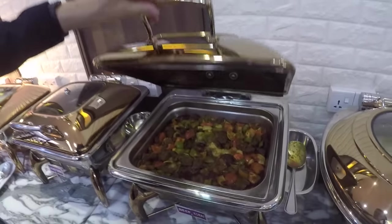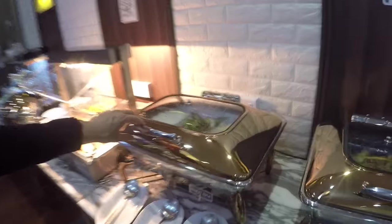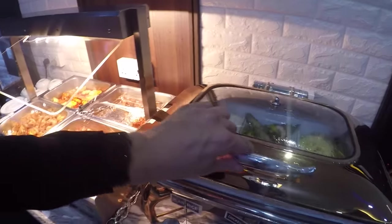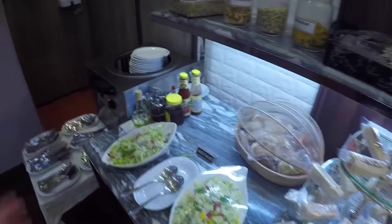There are mixed Chinese vegetables, beef, chicken, fried chicken, chicken kofta, and plain rice - it doesn't look too bad. There's also Thai soup, sandwiches, and a salad bar. So Biman Bangladesh's lounge really has everything.